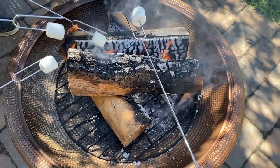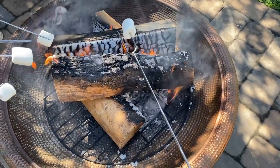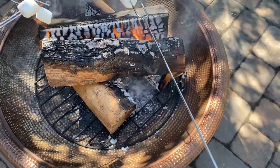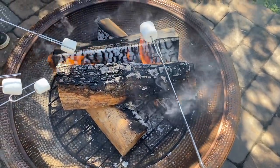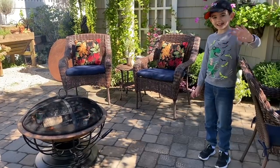You have to ask a grown-up for help when you stick it on s'mores. That's right — because it's going to be hot. This is fun. I like this. Do you like it, Leo? Yeah!